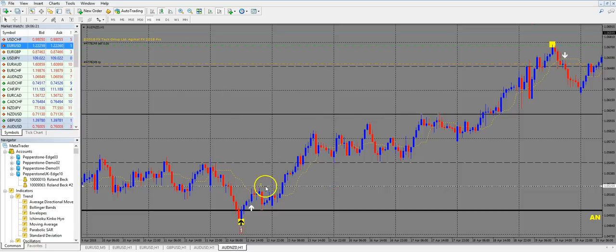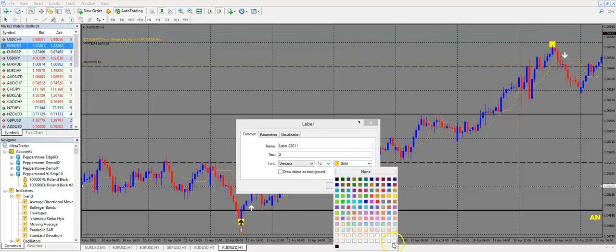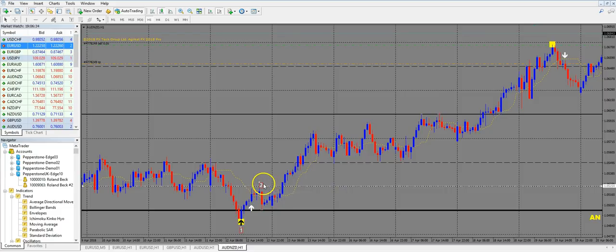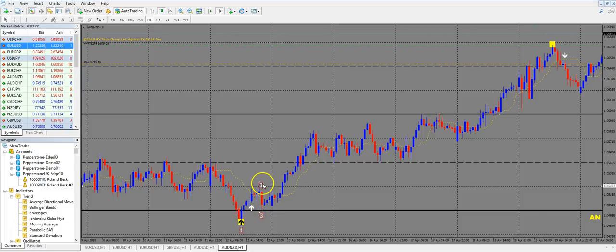Point 2 is the highest point before the retrace starts. Point 3 is the end of the retrace — here you can see the retrace ends. So we have our 1, our 2, and our 3. I've already marked a line at point 2, the highest point exactly here. This is basically the place where, when price comes back and goes over this point 2, we could jump into this trade.